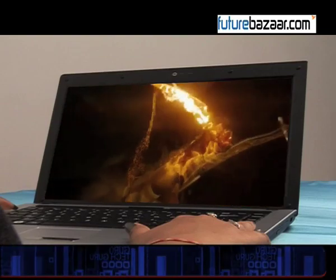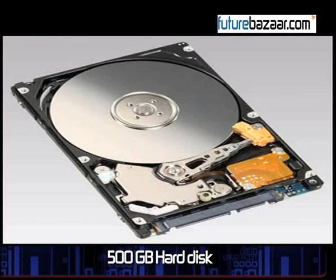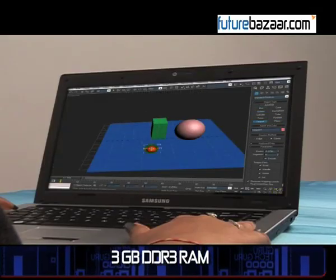The computer has a 500GB hard disk and 3GB of DDR3 RAM.